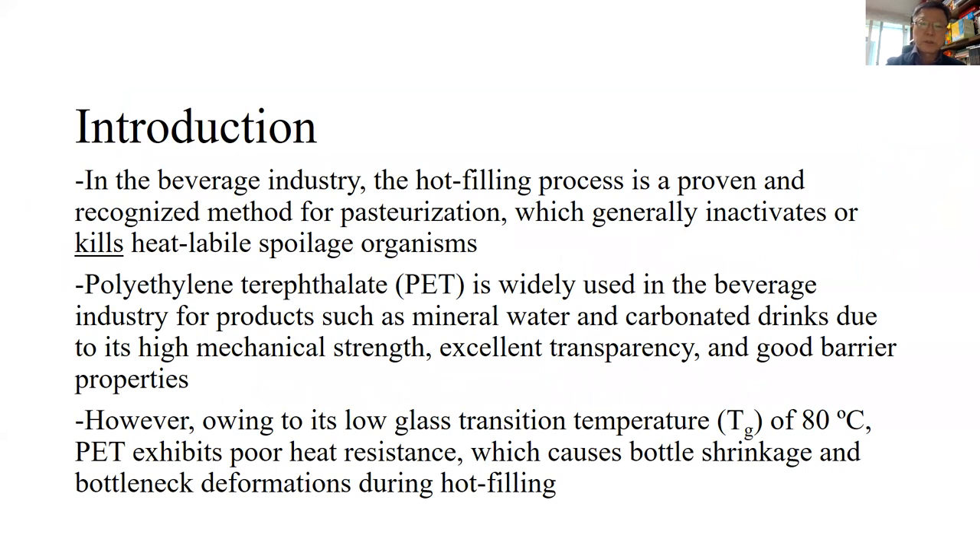In the beverage industry, the hot-filling process is a proven and recognized method for pasteurization, which generally inactivates or kills heat-labile spoilage organisms. PET is widely used in the beverage industry for products such as mineral water and carbonated drinks due to its high mechanical strength, excellent transparency, and good barrier properties. However, owing to its low glass transition temperature of 80 degrees centigrade, PET exhibits poor heat resistance, which causes bottle shrinkage and bottle neck deformation during hot-filling.